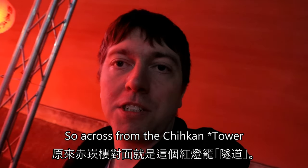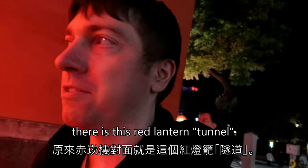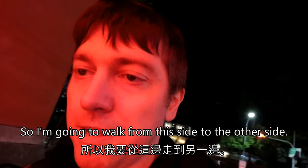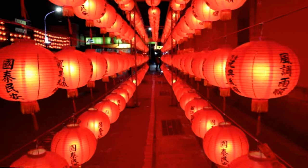Across from the Chihkan Tower there is this red lantern tunnel. You can walk from one side to the other side.